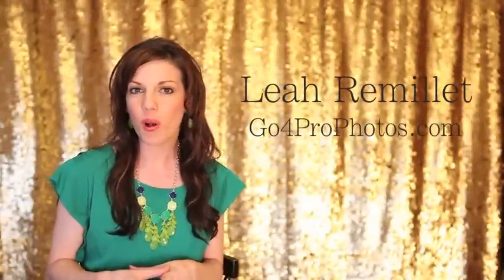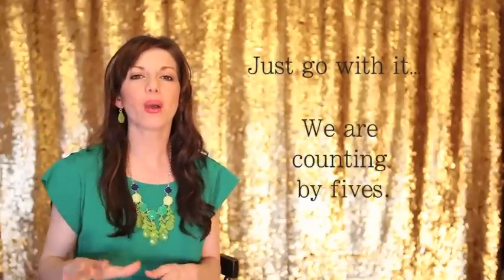It's Leah Remmelay with Go4ProPhotos.com and this is Video Friday. We had so many of you ask for more ideas on how to increase your wow factor that today's episode is dedicated to my 10 favorite ways that I feel I'm increasing the wow factor in my workflow.